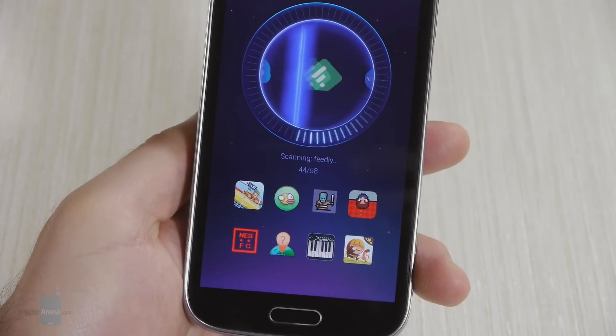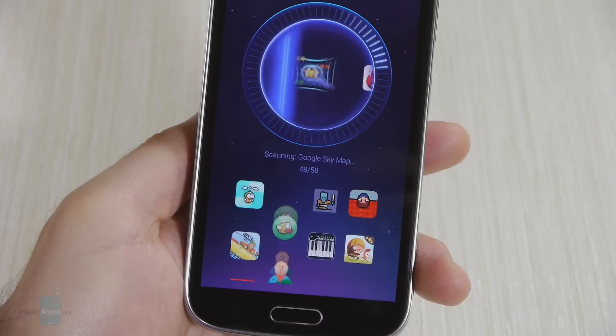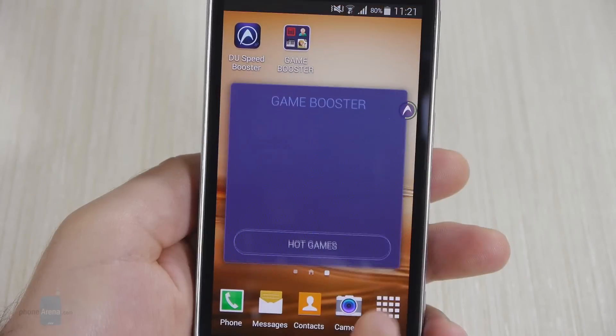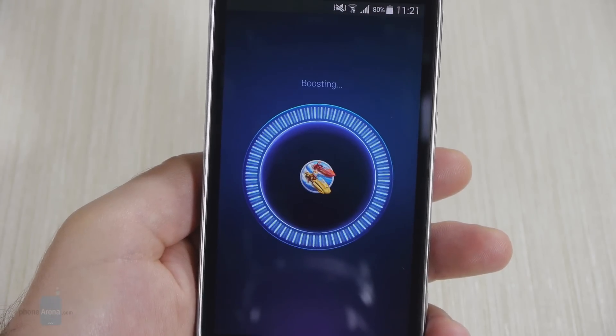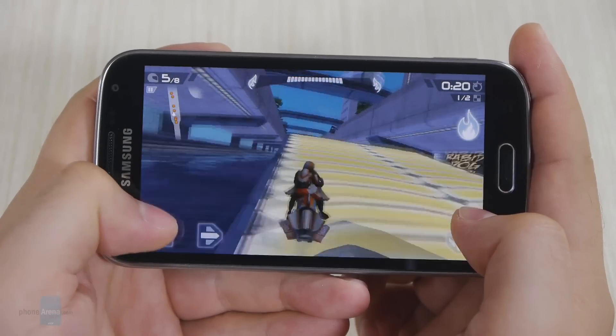If you have any games loaded on your phone, DuSpeed Booster can put them in a special folder on your home screen. When a game is launched from there, the app will free up memory and kill apps before launching the game. The result should be smoother game performance.